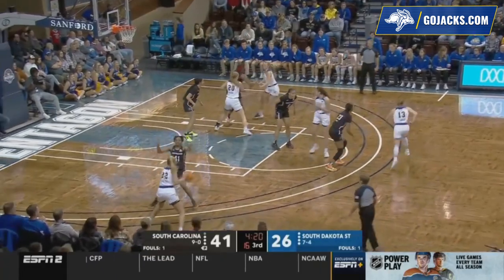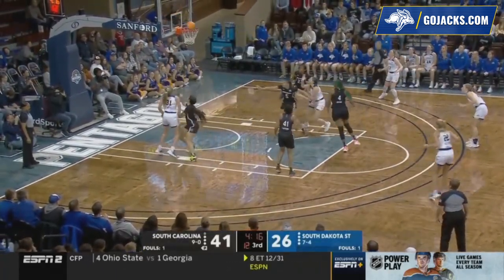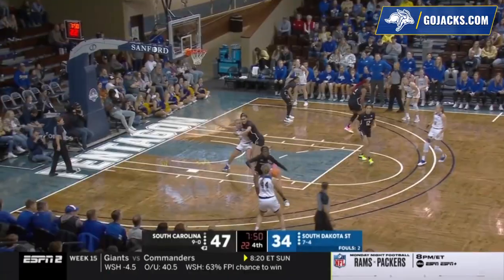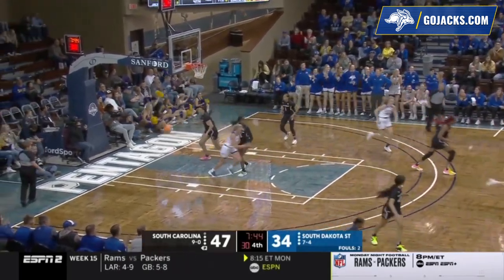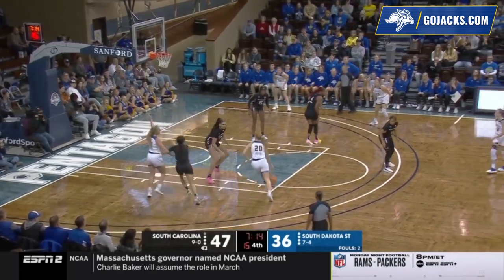Meanwhile, South Dakota State — there's your freshman, Brooklyn Meyer. Gilton with the basketball, reverses it left side to Selen. Goes left angle, now in the lane, her turnaround jump shot is good. Now to Nelson. Jacks down by 11, 7:15 to go in the fourth.